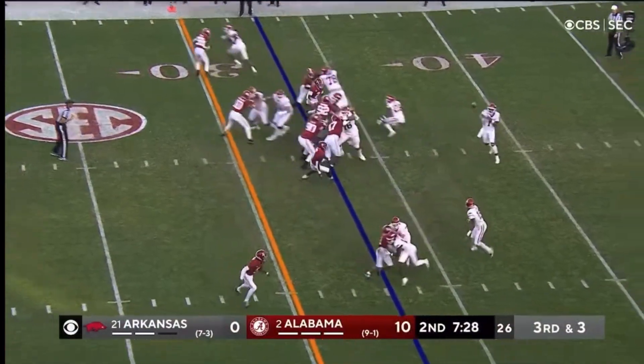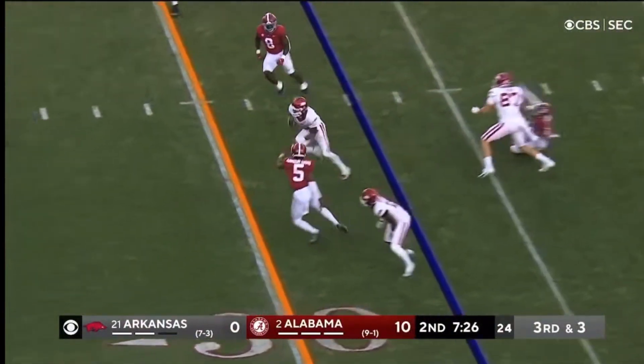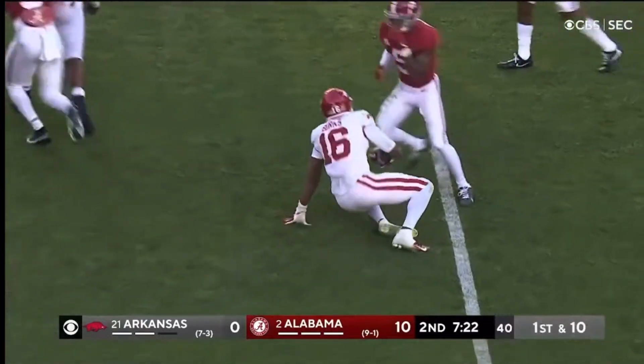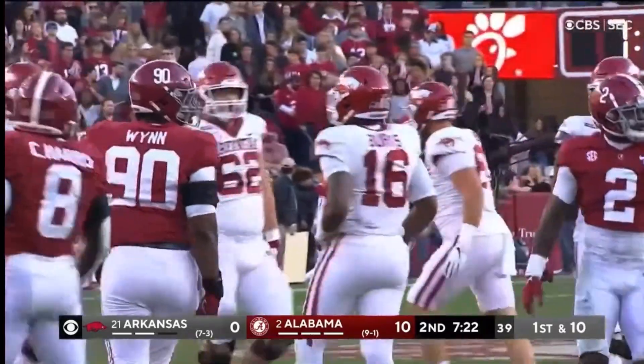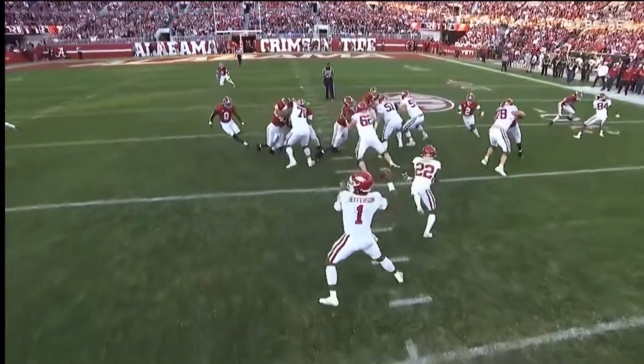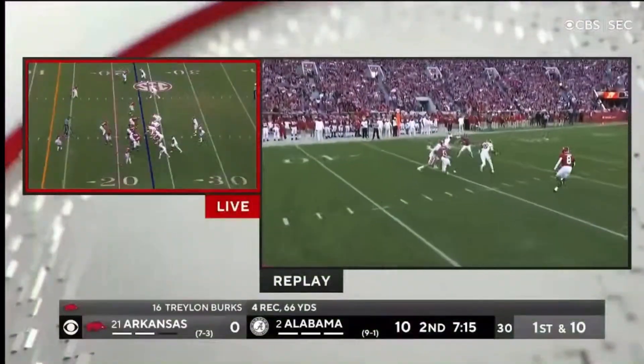Traylon Smith in the backfield, they fake it to him. Come out to Burks. Burks swipes one guy away with a left hand and gets a first down. Well, Traylon Burks is their game-breaker. And after Jamie's report, him playing in pain like that, you've got to really salute a guy playing a big game like that under duress.